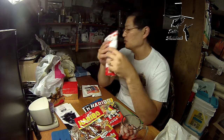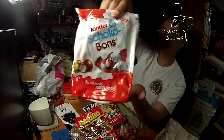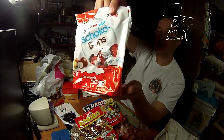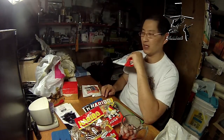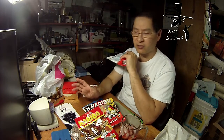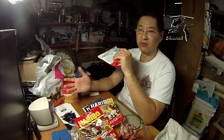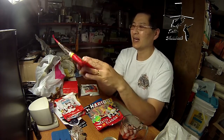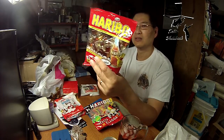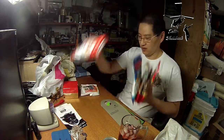Everyone's heard of Kinder Eggs, which are illegal in America, but you can actually get the Kinder chocolates in these single-piece 200-gram bags. They're pretty reasonable — at a convenience store they're about two euros fifty, but at the grocery store these are only about 99 euro cents. Pretty cool.